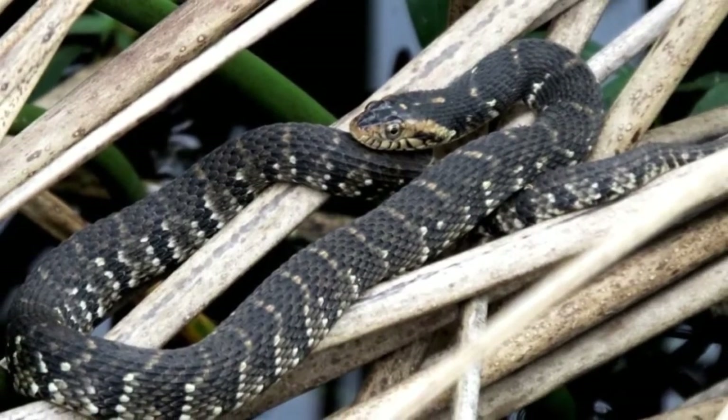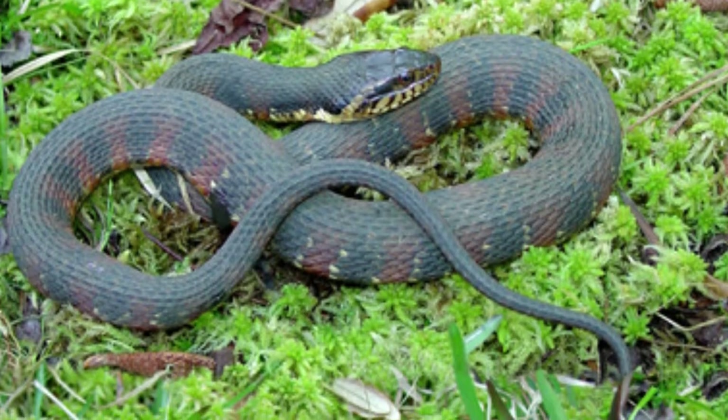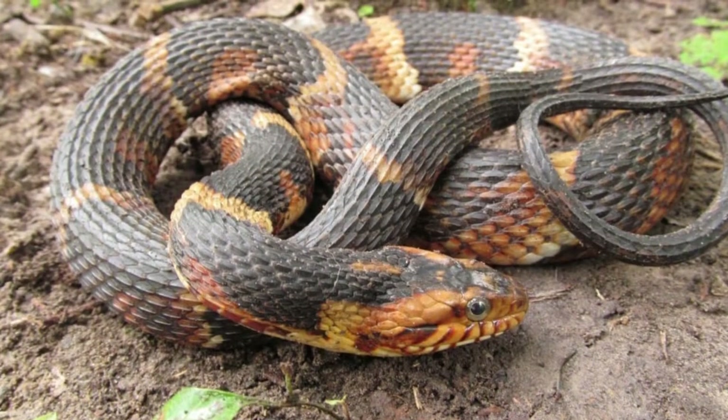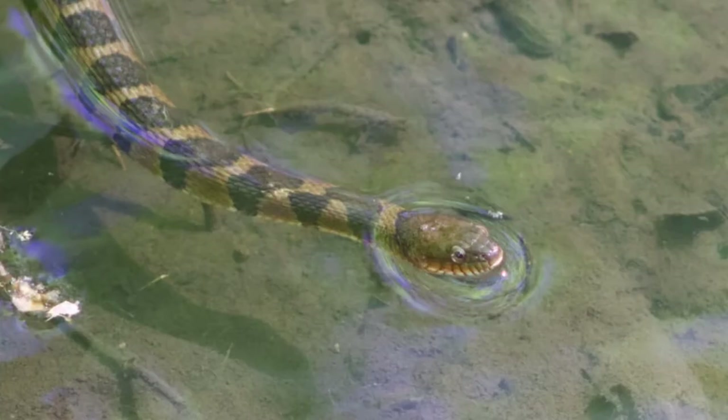Due to profoundly poor vision, these reptiles are active after dark, though it's not unusual to see them prowling during the day in shallow water locations hoping to catch a bite of fish or other small creature they can diet on.